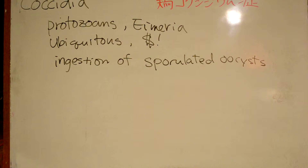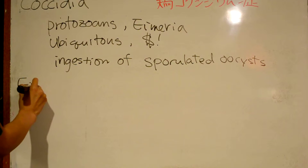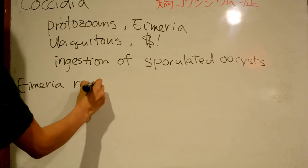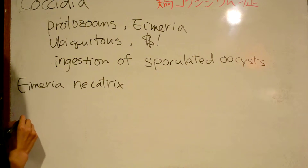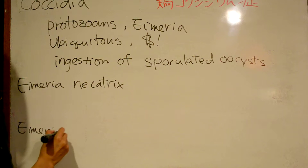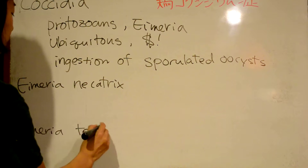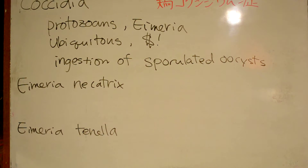Eimeria necatrix and Eimeria tenella are the most troublesome — these two are important to remember. They reproduce in the small intestine and cecum respectively.